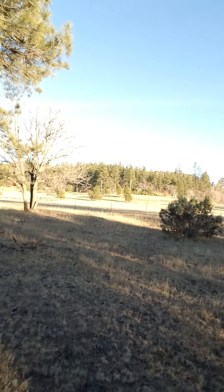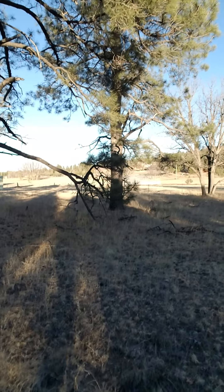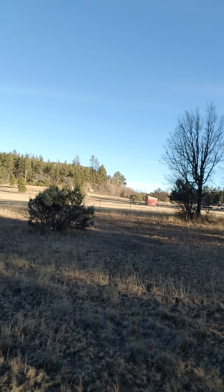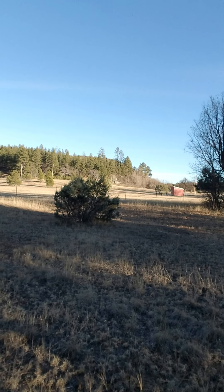I wanted to show you guys - about 12 of our 20 acres are fields like that, like this one here. And you can see over there, our greenhouse is just about to be finished. And over there is our well house, as well as our solar panels on the other side of that little scrubby tree there.